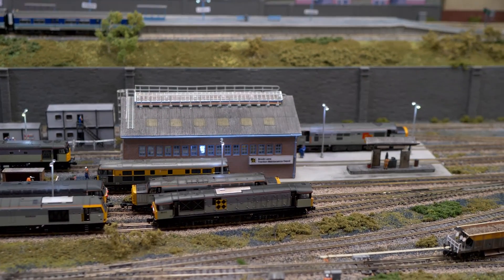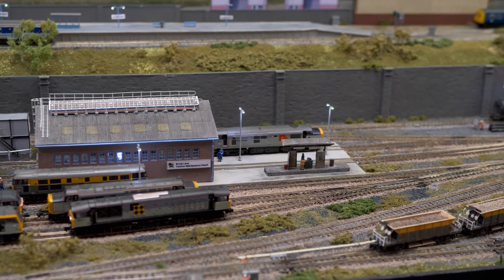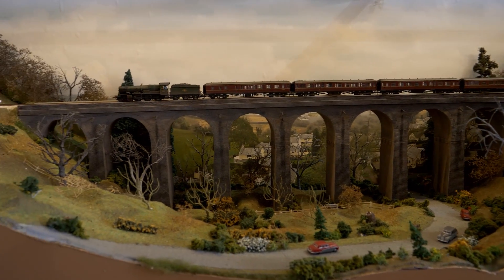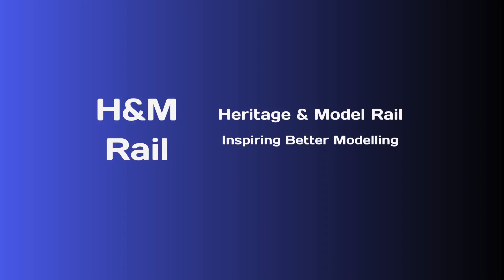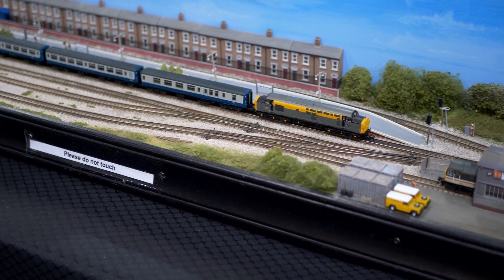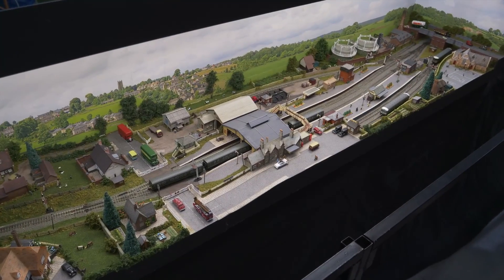Looking for a model rail project to keep you busy during social distancing? Not sure what to build? Let me inspire you. Part 2 covers small N-gauge end-to-end layouts that can be built by one person. Hi, I'm Andrew Gebby. You're watching the Heritage and Model Rail channel. If this is the first time to this channel, become a subscriber, and don't forget the bell icon so that you can be notified when new content appears.